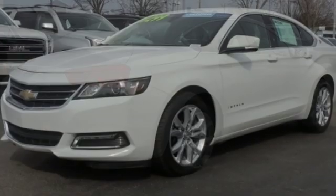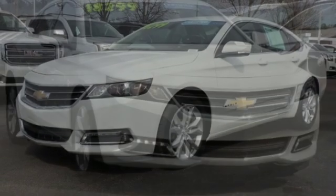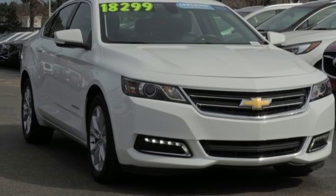Manual tilting steering column, automatic transmission, aluminum wheels, gas pressurized shocks, and V6 engine. Take it for a test drive today.